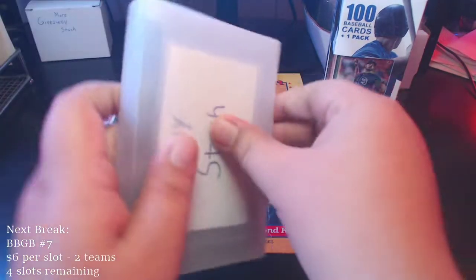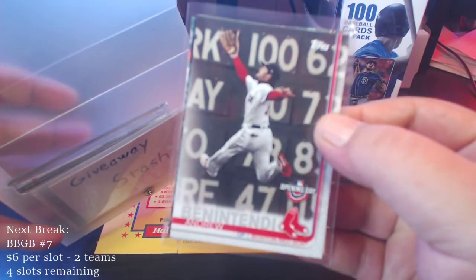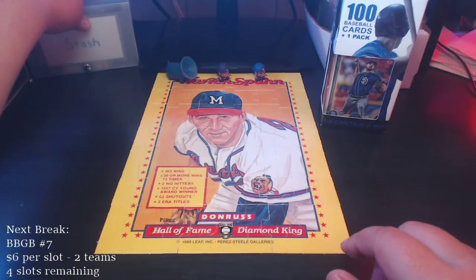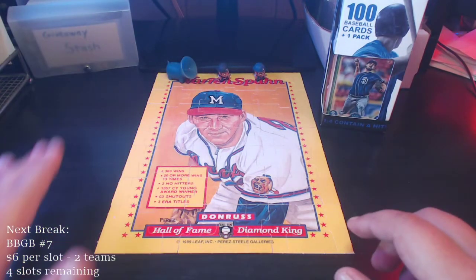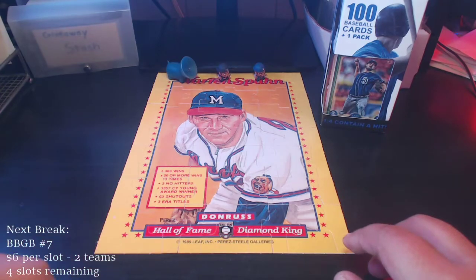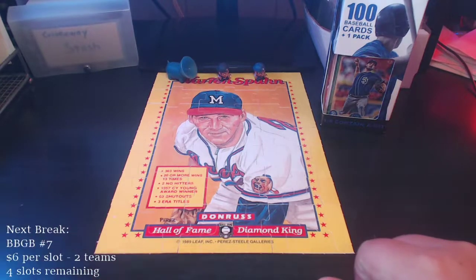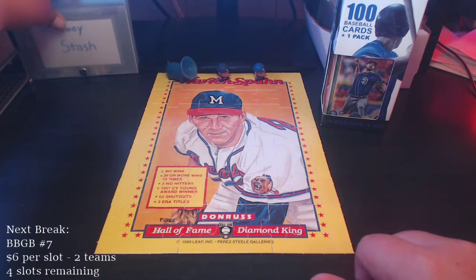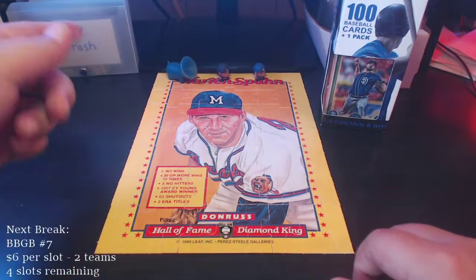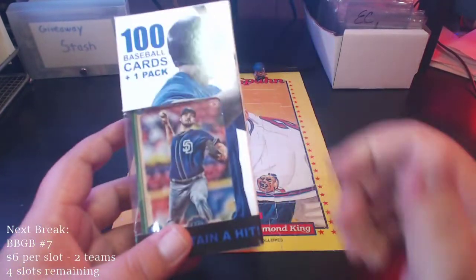Let's add to the giveaway stash — some of those cards from Opening Day I opened up yesterday are going in the giveaway stash. Quick reminder for anybody new to my channel: if you want a chance at the giveaway stash, all you have to do is comment on my videos throughout the month of December — any of my uploads, not the live streams. I'll randomize some random comments at the beginning of next month and we'll come up with a winner.